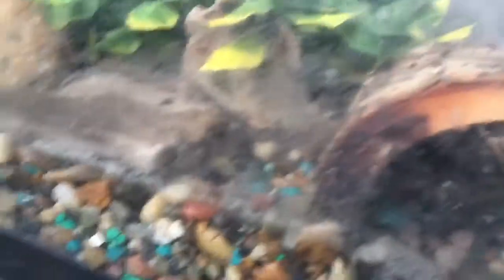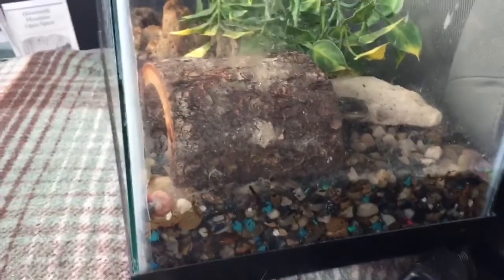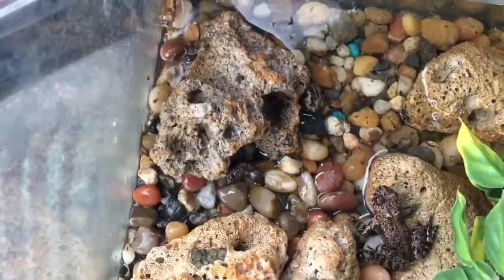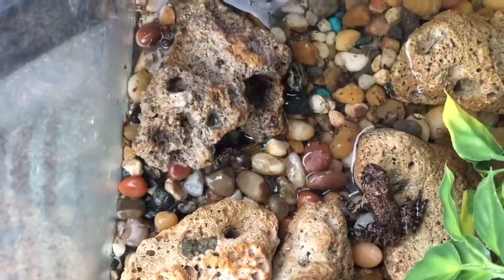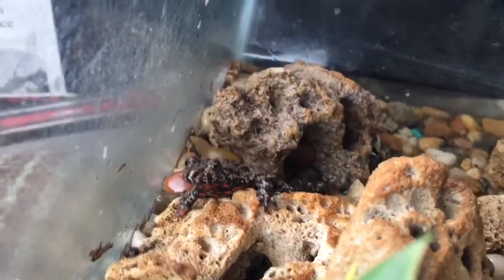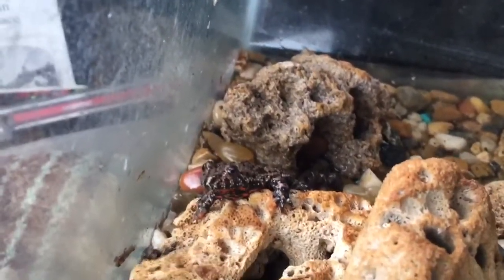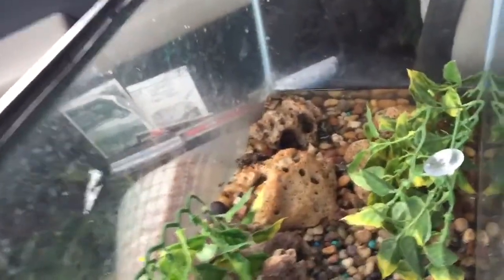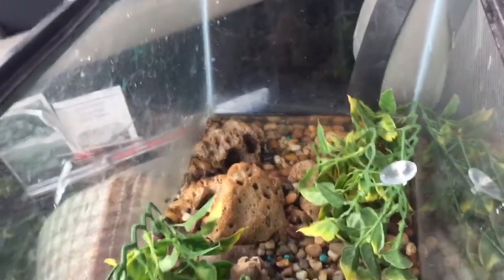I don't know where the frog is. Apparently he's missing a foot. There's the frog — he looks like he has a little bit of green on him, and he's got the red belly. So I'm going to go to the store and get some proper stuff for these guys now.